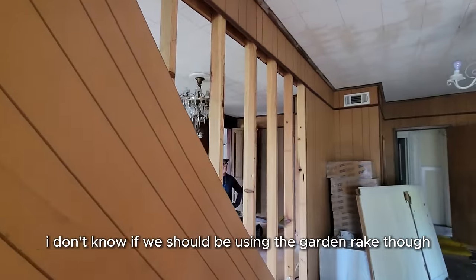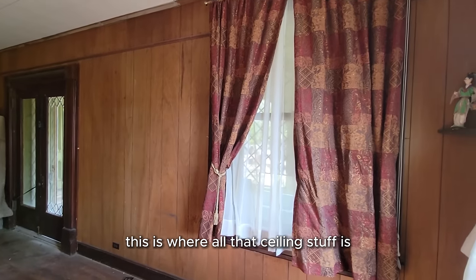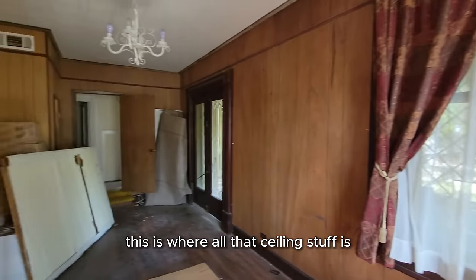I don't know if we should be using the garden rake, but this is where all that ceiling debris is at.